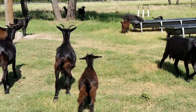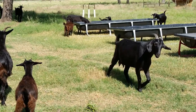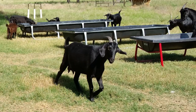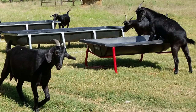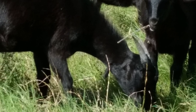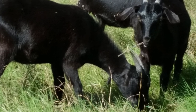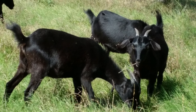When Boer goats were introduced into the United States from South Africa in the 1990s, many producers switched from raising Spanish goats, which greatly reduced their population. As a result, they are now on the American Livestock Breeds Conservancy Watch List. In 2007, the Spanish Goat Association was organized to help conserve the breed.